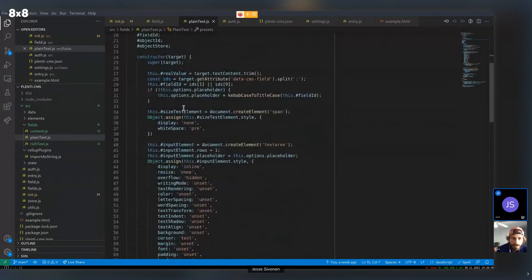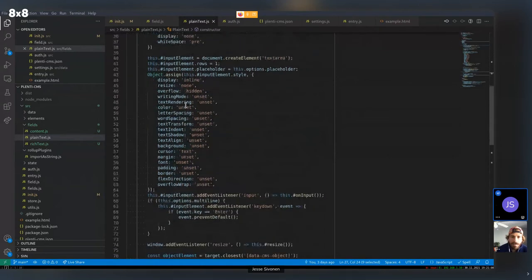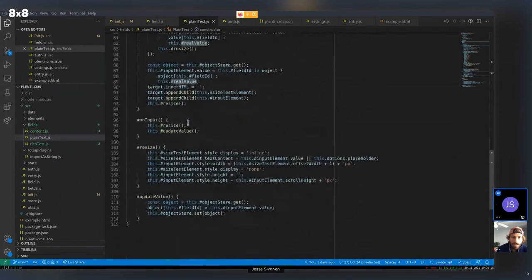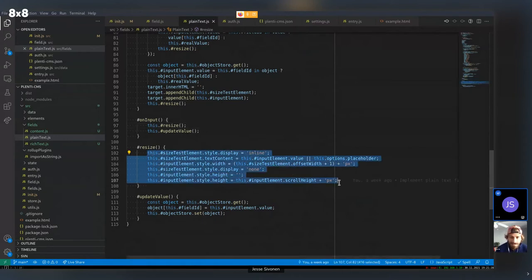You can also manually set field settings in the HTML attribute. For the plain text field with the title preset, it already has the placeholder 'title' set and it's not multi-line by default. So you can set the field attribute to 'title' and it picks it up as plain text and places the placeholder as 'title'. Here's all the logic for the plain text field — it finds the real value, handles sizing, and so on.